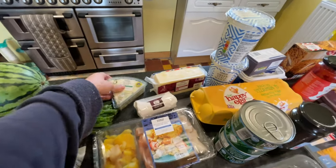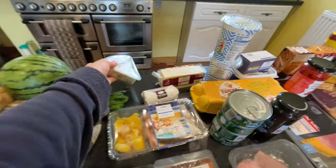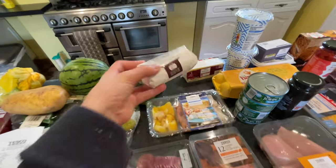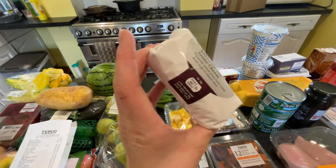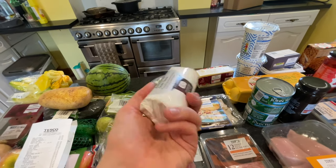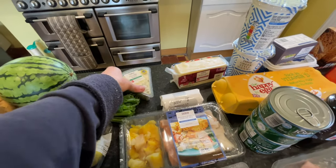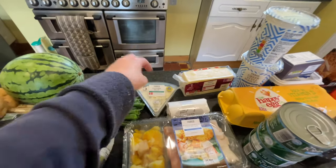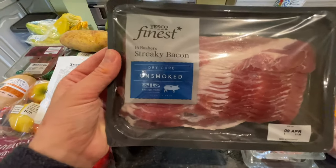I also bought some Danish blue cheese — I spotted it while finding the goat's cheese and couldn't resist. It was £3, which is quite expensive and there's not a lot there, but it's for the quiche. And separately I got another piece of Danish blue for £3 as well — I love blue cheese. Then I just got some dry cure unsmoked bacon for £2.25, which my partner really likes.